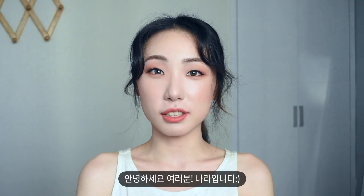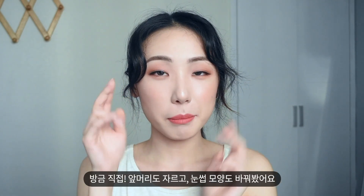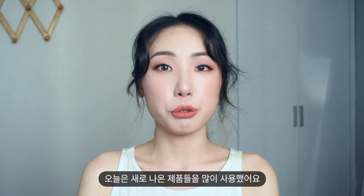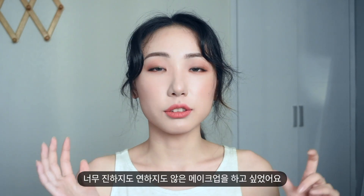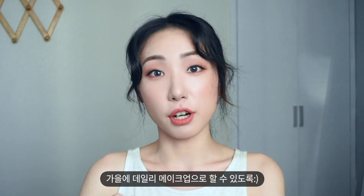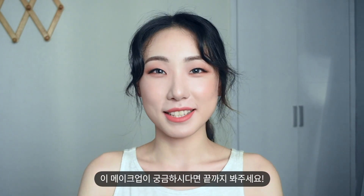Hi guys, this is Nara. Welcome back to my channel. Today's makeup is Fall Peach makeup. I cut my bangs and changed my eyebrow shape. I used so many new makeup products today. I wanted to do not too dark but not too light makeup so you can wear it every day in Fall. If you are interested in this makeup, please keep watching.